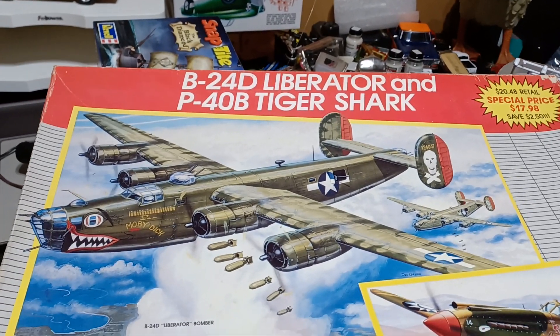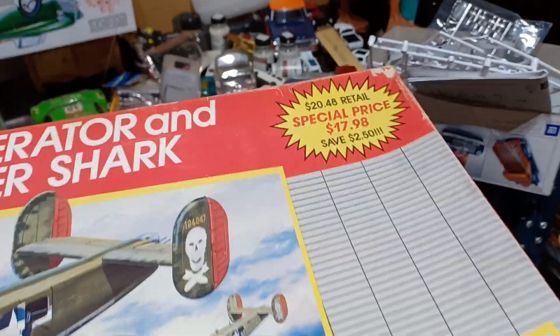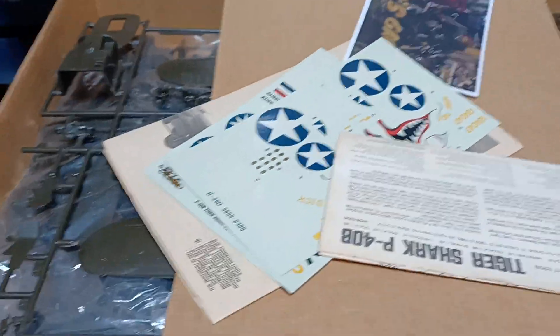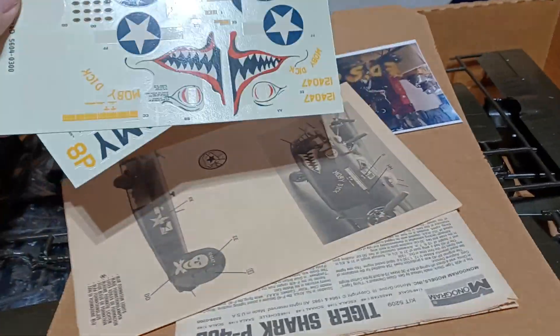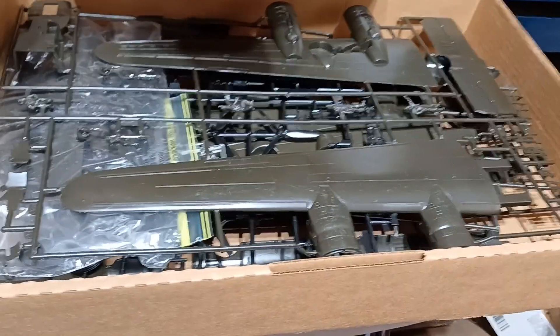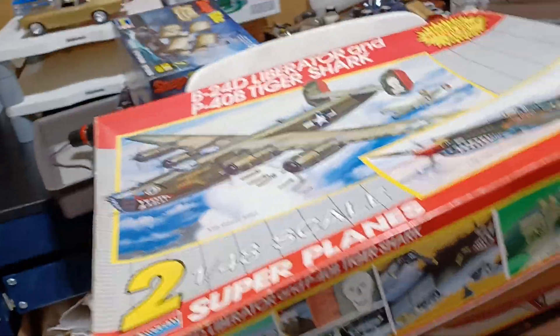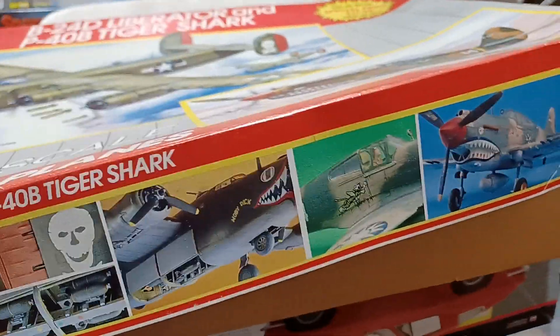Got the B-24 Liberator and the P-40 Tiger Shark. Both kits in one — it's an old Monogram. The original price on it, way more than that now. This is some of the paperwork, stickers, decals. It's all in that Army Drab Green. Those wings are 13 inches long, so it's about 27, 28 inches wide. The bomber is a 1/48 scale. Yeah, it's pretty cool. Thank you very much, Ed. Appreciate it.